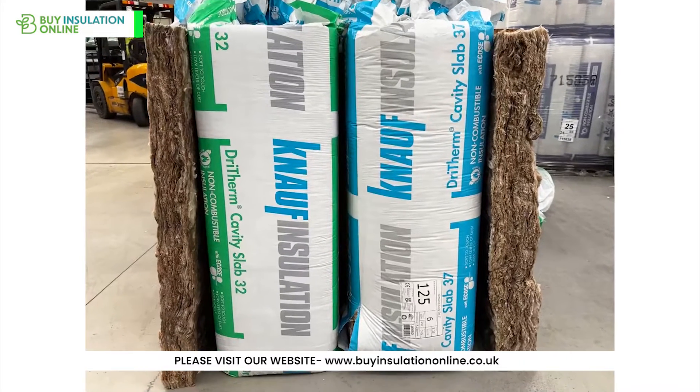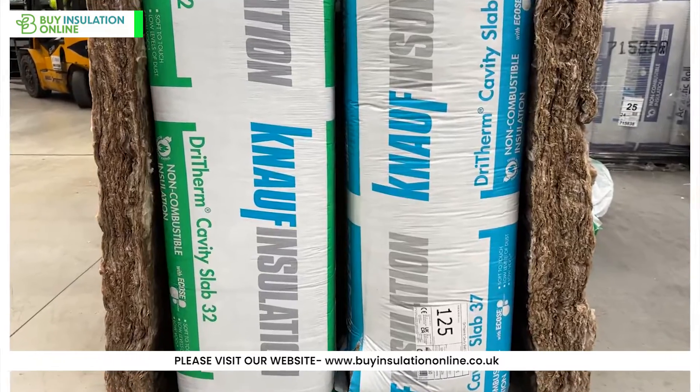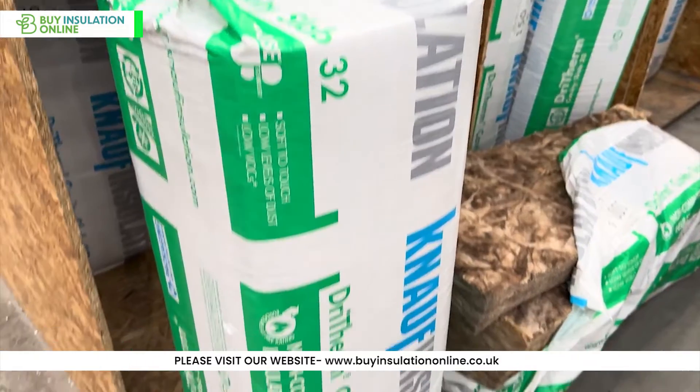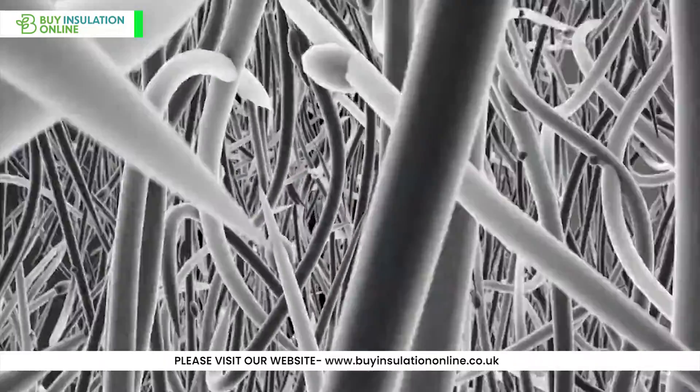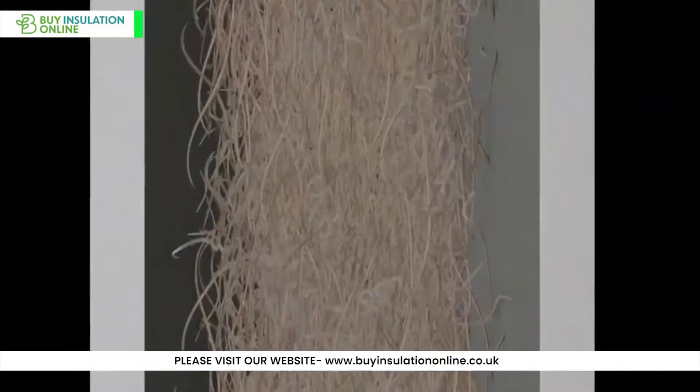Acoustic performance: KNAUF Dry Therm 32 and 37 both have good acoustic performance. Dry Therm 32 has a slight edge in terms of sound absorption, because it has a higher density and finer fibre structure than the 37.